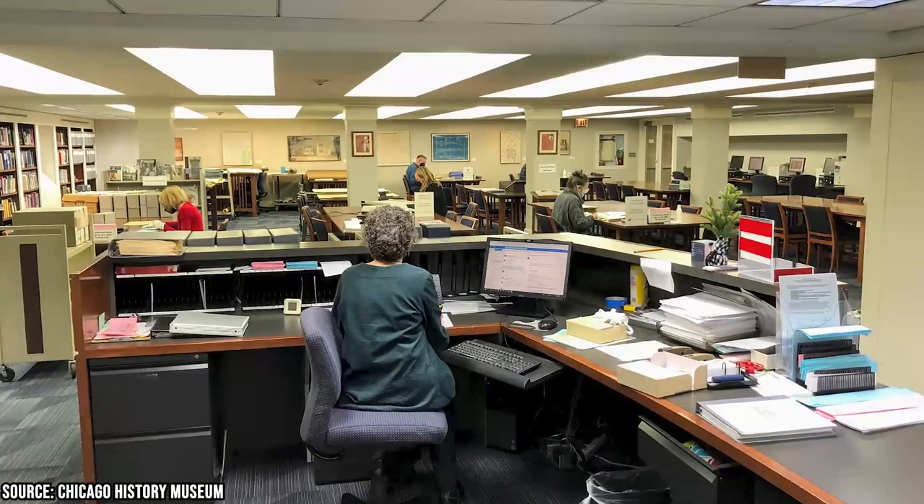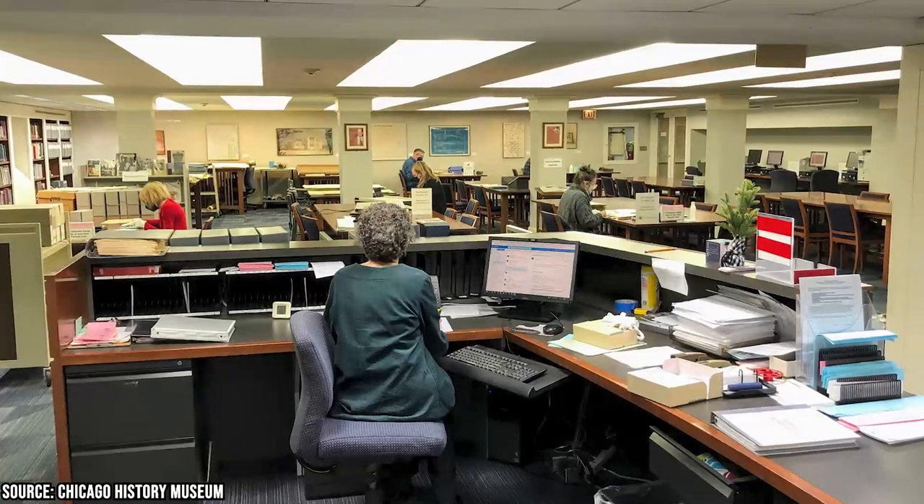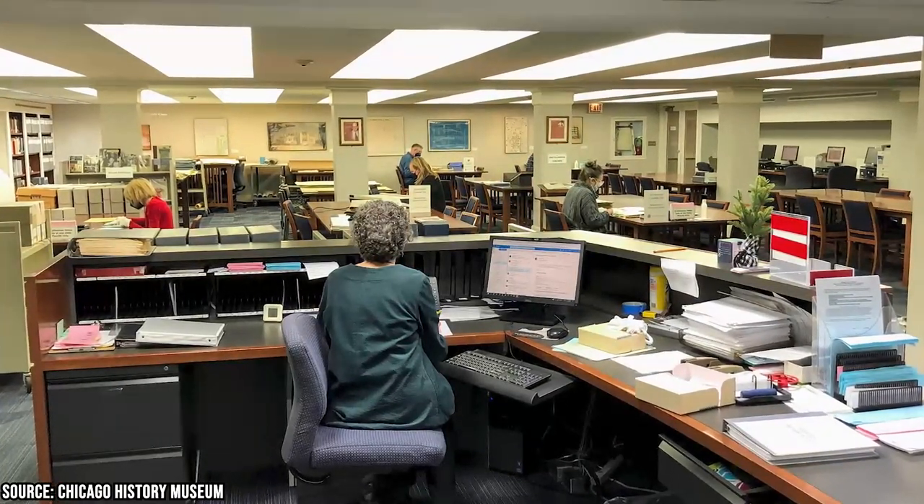For those who need to research Chicago events for a project, the museum also offers access to its research library, home to an impressive collection of publications, artifacts, and photographs.